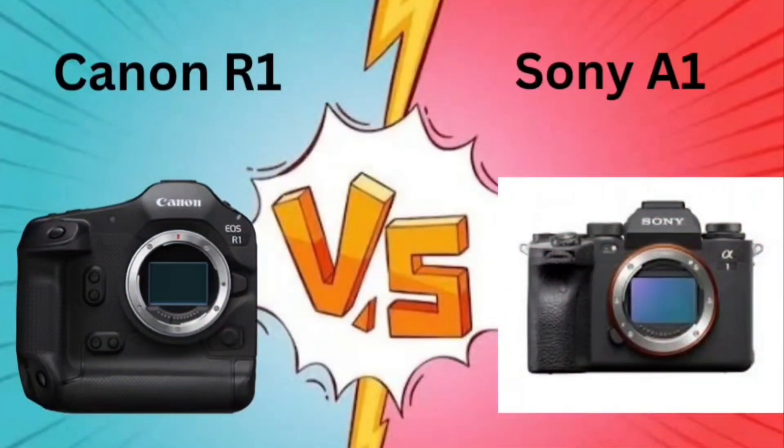Hello everyone, so today we will be seeing which one is the better choice in camera: Canon R1 or Sony A1. Without any further delay, let's start the comparison and come out with one conclusion about which one is better to buy.